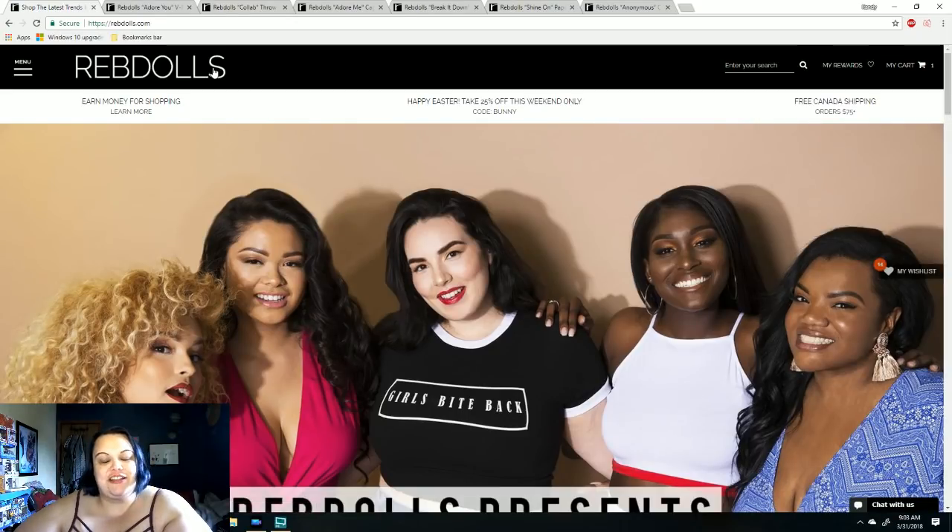Hey, it's Candy. Welcome back to my channel. And obviously this is a Rebdolls video. Rebdolls contacted me and asked me to be an ambassador for them, which means I get a discount on clothes and free shipping. So I took the opportunity to treat my sister to some clothes — she's gone through some rough times. She's a 2X and has a very different body type than I am, and I'm a 5X. Rebdolls is a size inclusive brand — they go from like a small to a 5X, which is awesome.